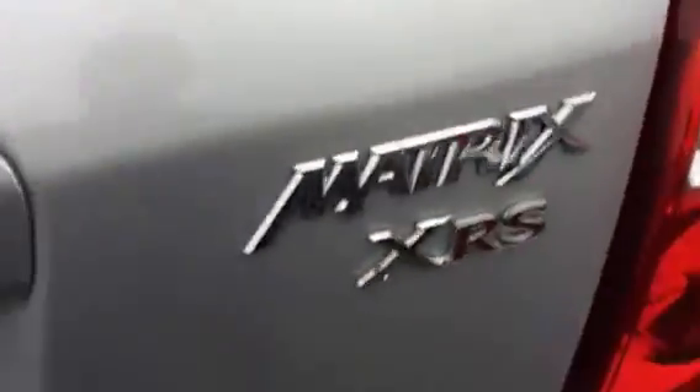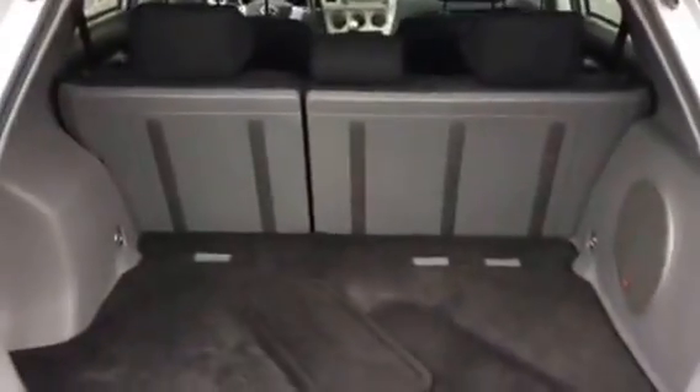It's a Matrix XRS. Five-passenger seating with a 60-40 split rear seat that folds forward, giving you the hard cargo floor. You also have storage underneath in the cargo bins. This also has the JBL audio system in it — look at that subwoofer. Super nice, great audio system.